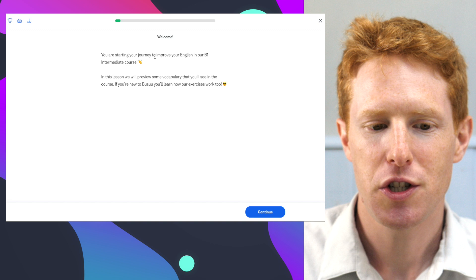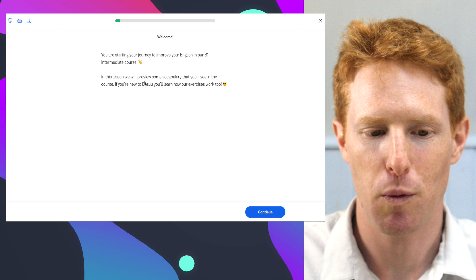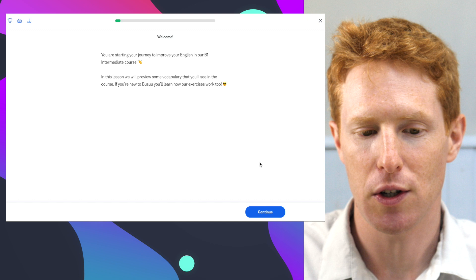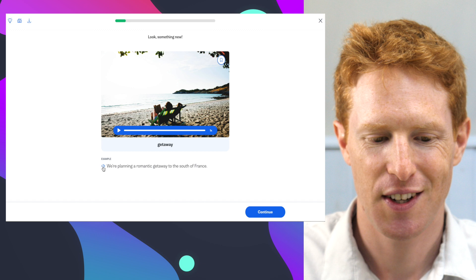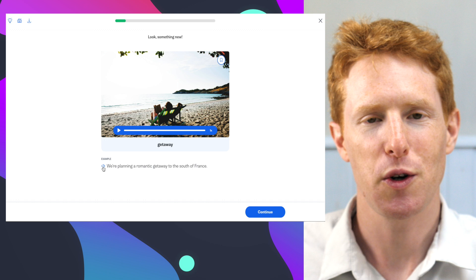You are starting your journey to improve your English in our B1 intermediate course. In this lesson we will preview some vocabulary that you'll see in the course. The first word is 'getaway.' We're planning a romantic getaway to the south of France. I love that — we've got the word by itself and we've also got it in context, in a sentence.